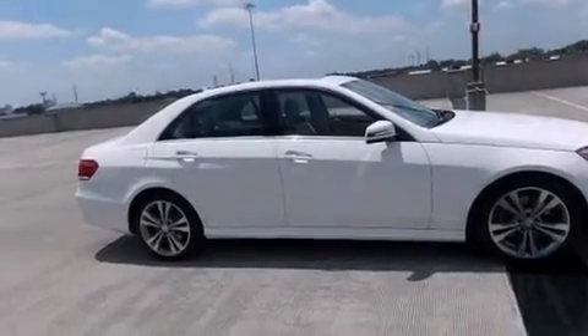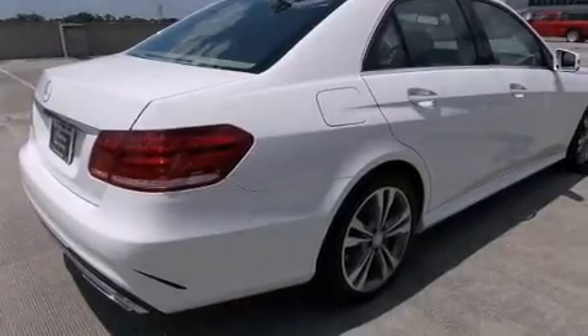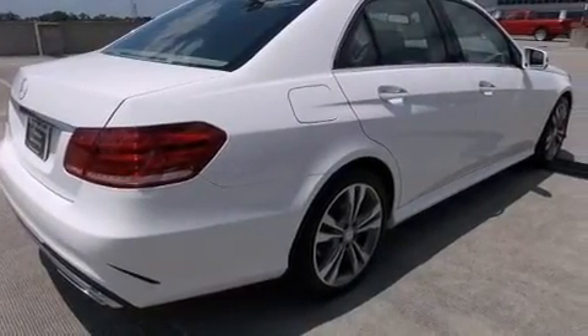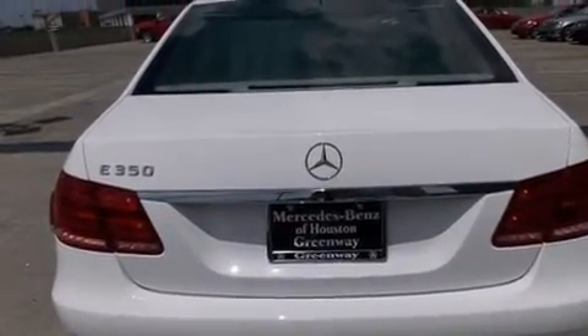Its top features and packages include a navigation system, a rear-view camera, keyless go, a sunroof, heated seats, and 100% commercial-free Sirius satellite radio with the sport package.